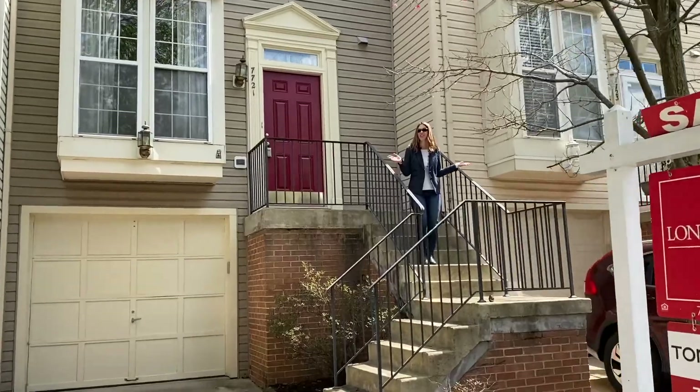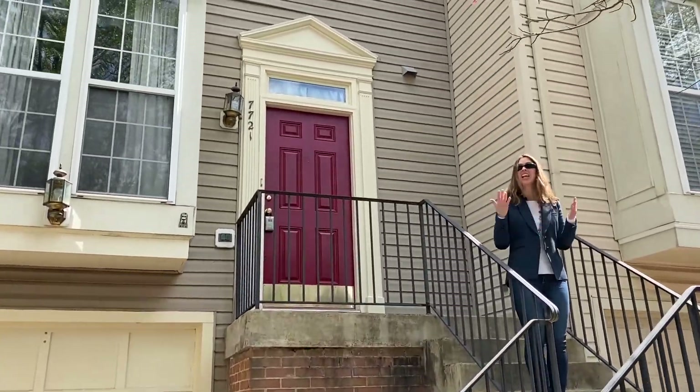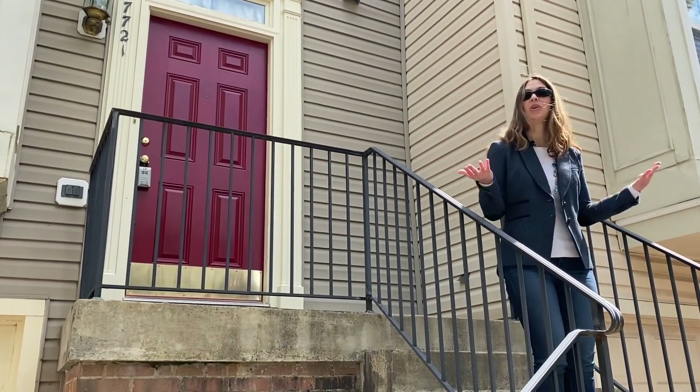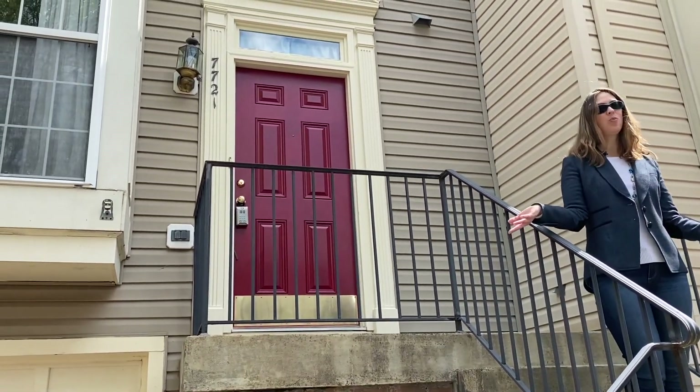If you'd like more information or want to schedule a private tour of these or any of our listings, email or give our team a call at 703-822-0207. We'd love to help you. Thanks for watching New This Week — have an awesome weekend.